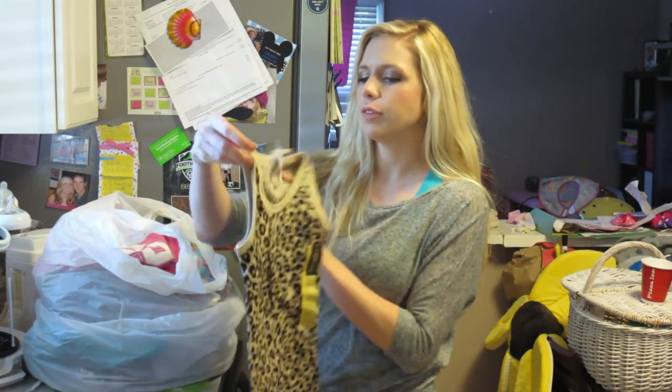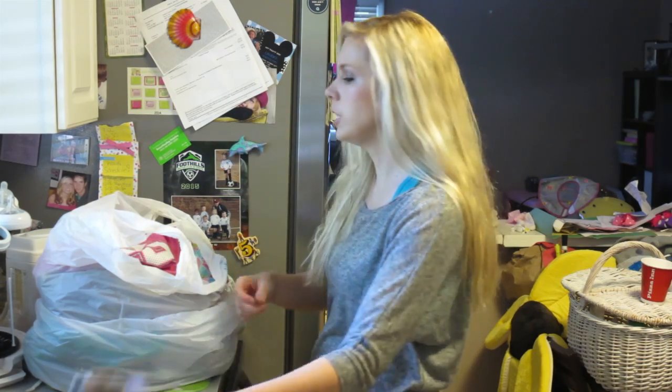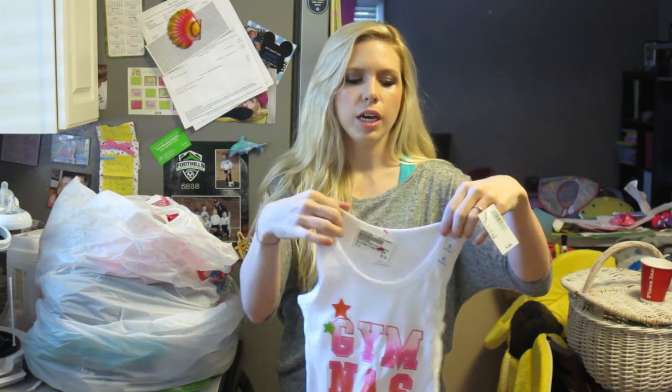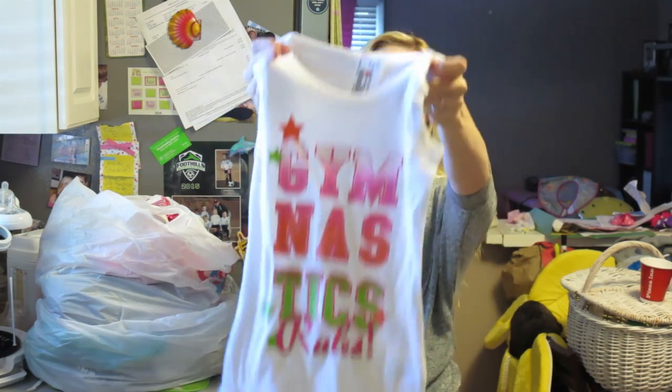I just wanted to show you guys real quick. I got this shirt from Target for Kinsley and it still has the tag on it — it was only $2.50. I thought that would be cute, just a little tank top for her. Another tank top still had the tag on it from The Children's Place, $3.50, small, and it says gymnastics on it.